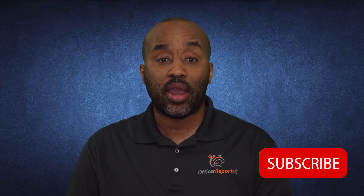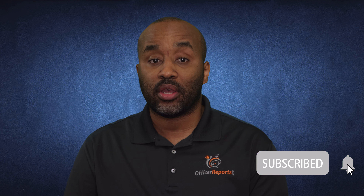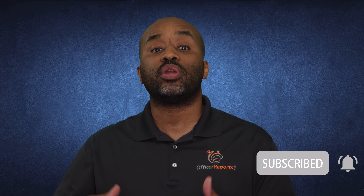Before we get started, if you are thinking about starting a security guard company and you find this type of information helpful, then please click subscribe and click the notification bell to make sure that you are alerted as we introduce new videos in the series.